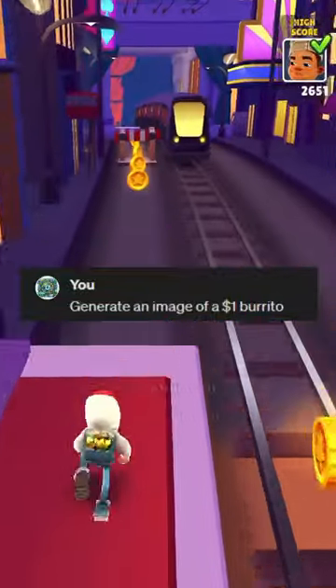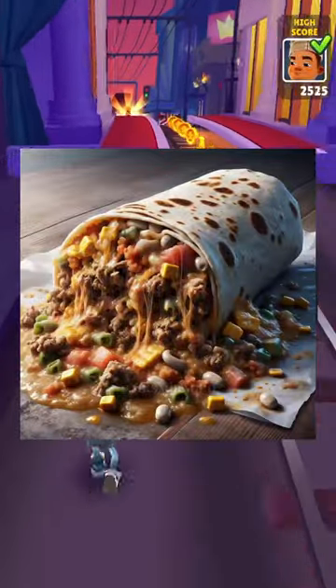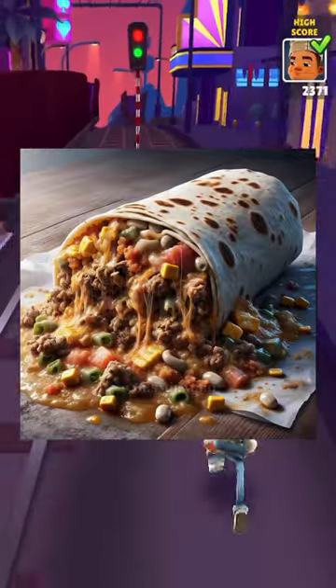Generate an image of a $1 burrito. Okay, looks like you'd spend a good few hours on the toilet, but hey, it's a single buckaroo.